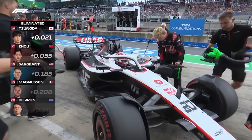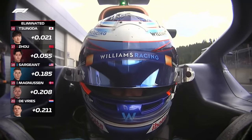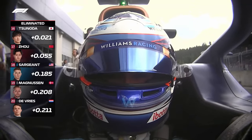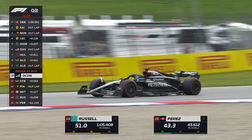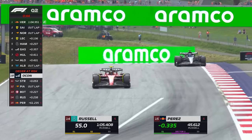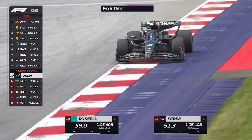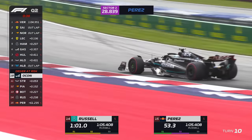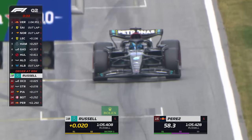Out go Tsunoda, Zhou, Sargent, Magnussen, and de Vries, as Russell caught the lap he needed and Bottas makes it through by two hundredths of a second. One lap for all of these guys to find time — the margin is so close between the top and the drop zone. It's only half a second now between Verstappen and Stroll. You've got to push as hard as possible yet not go over track limits. It's a knife edge for everyone.